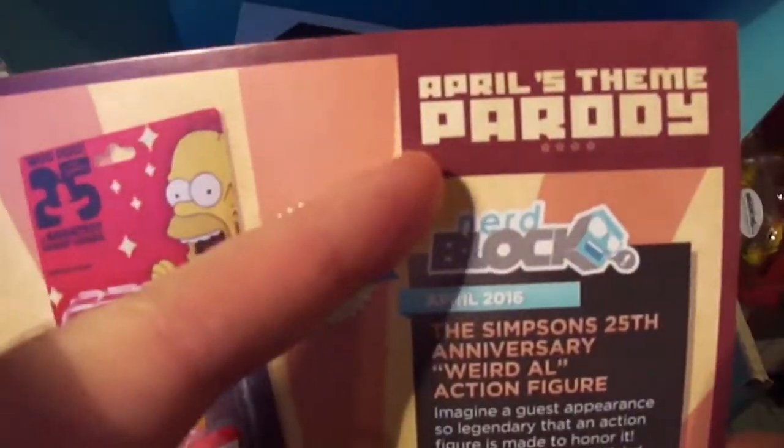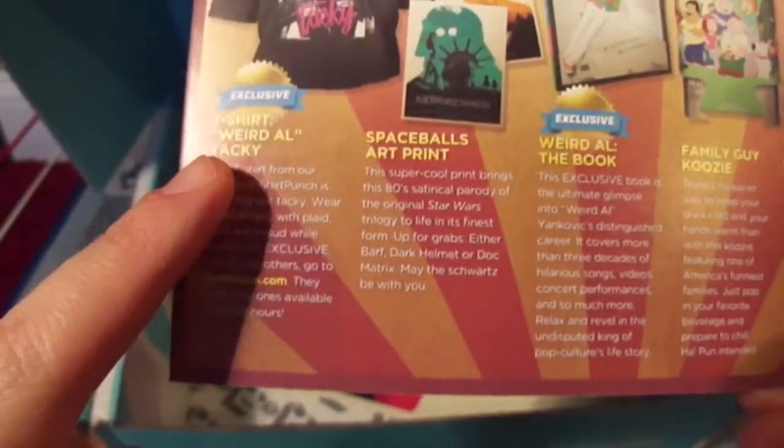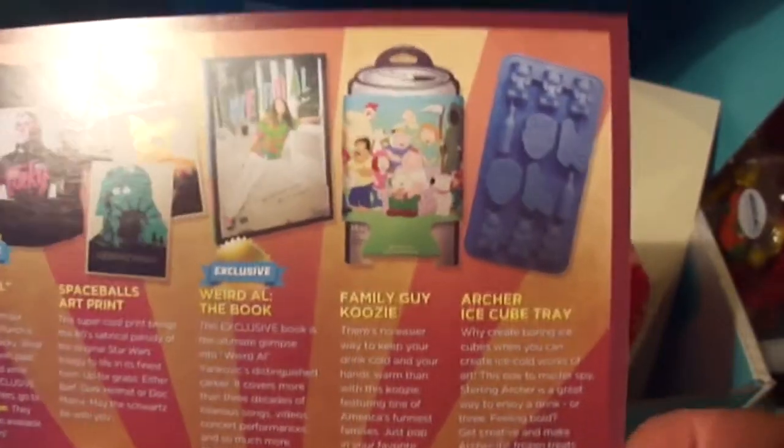And here's the pamphlet — and I was right: Parody. There's the Weird Al figure exclusive, exclusive shirt, prints with apparently variants of that, the Weird Al book, the Family Guy koozie, and the Archer ice cube tray. And that's it.